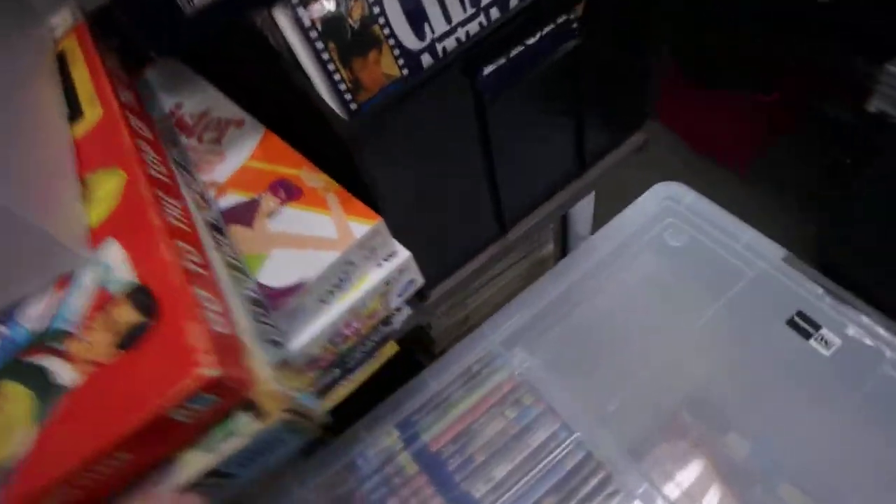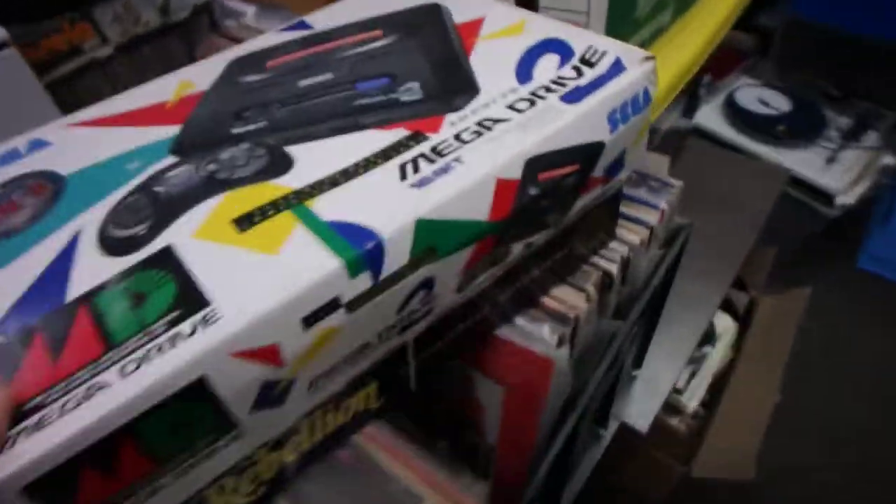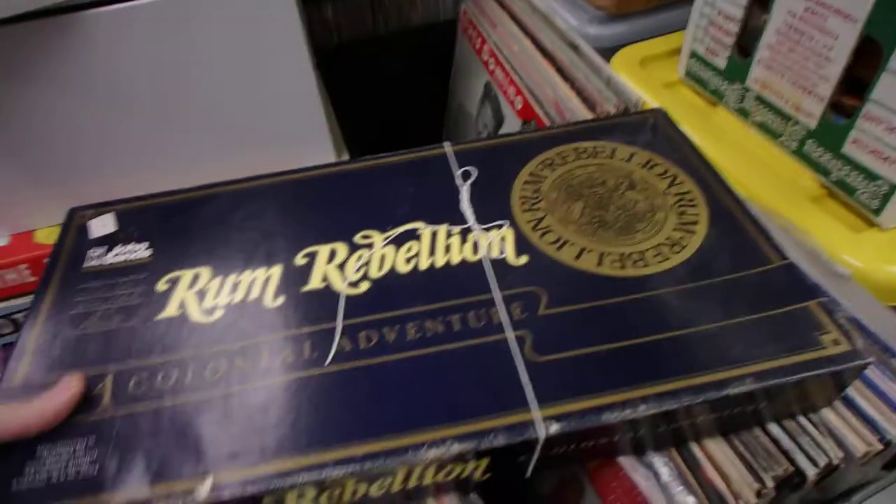The board games you've mostly seen. I picked up a boxed Japanese Mega Drive, so that's cool — we'll get that tested and out. Board games, nothing too exciting.